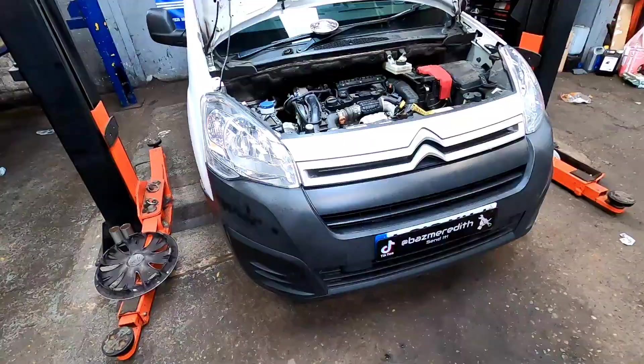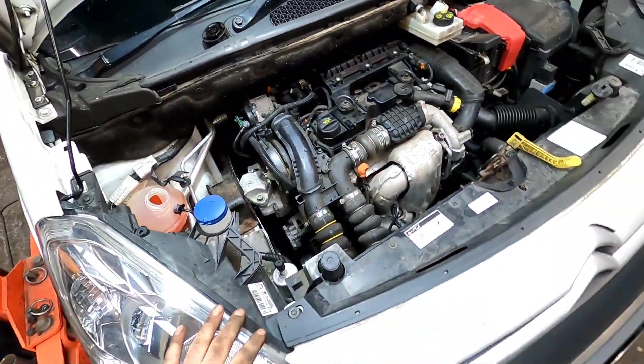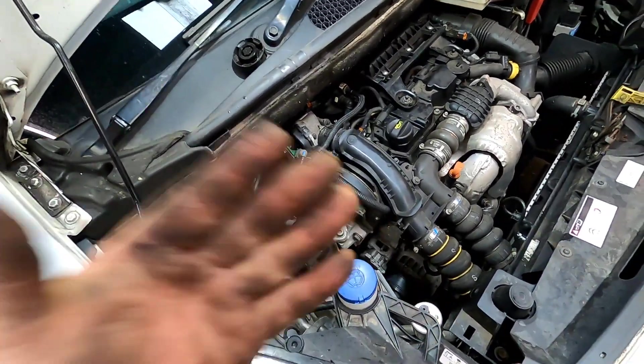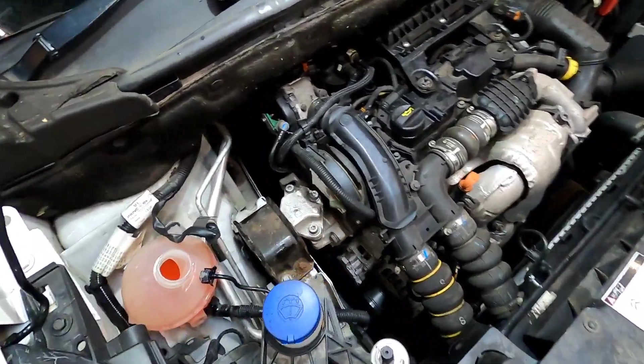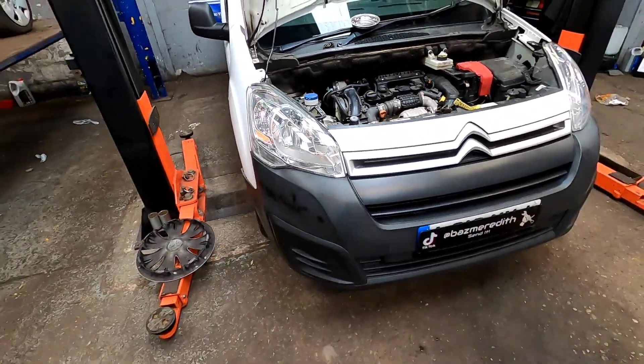Absolutely perfect. And there you have it — that is one timing belt and water pump replacement on a little Citroën Berlingo van. As you've seen, a very, very, very lucky customer. I'm just going to get it up to temperature now and make sure that the cooling fans are cutting in, then take it down the road for a little bit of a test drive.